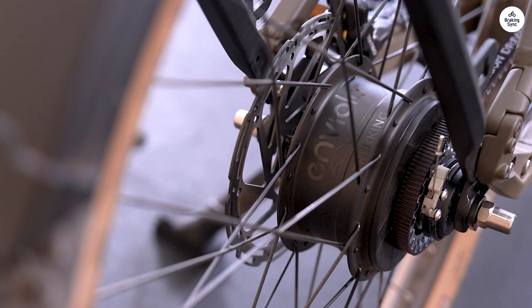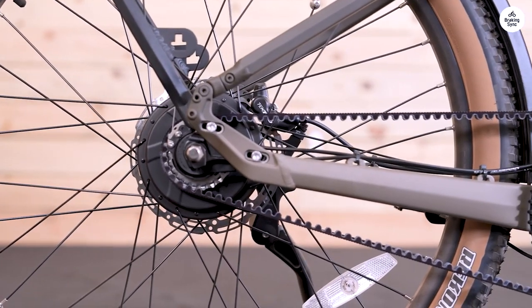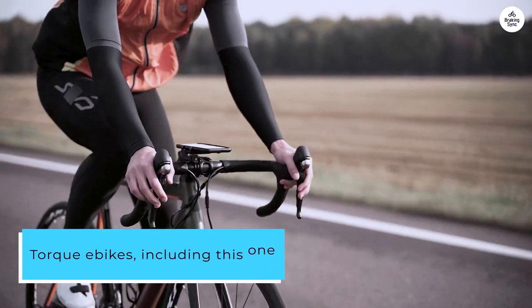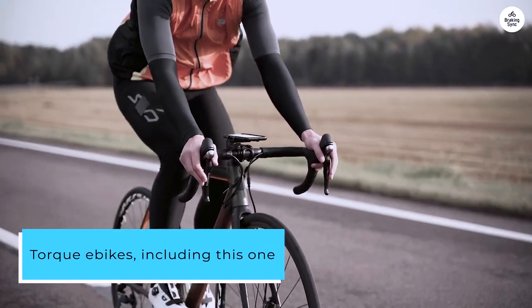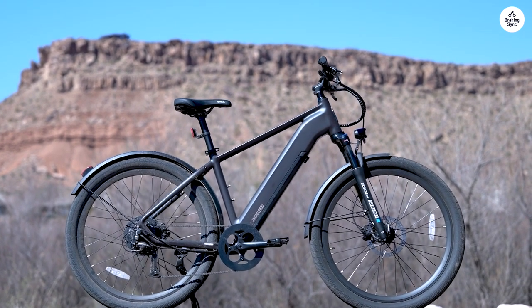I paid extra for the step-through model and was disappointed to find the bottle cage is positioned in the step-through area. Torque bikes, including this one, don't handle starting from a stop on an uphill trail very well, and my town is hilly, so this is a challenge.